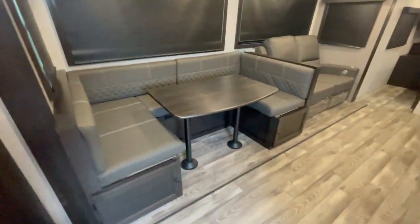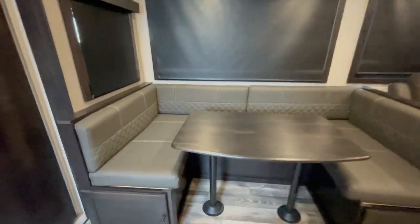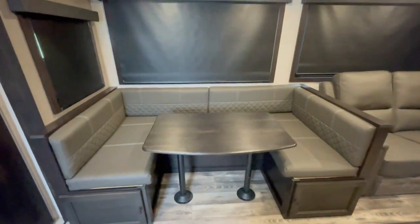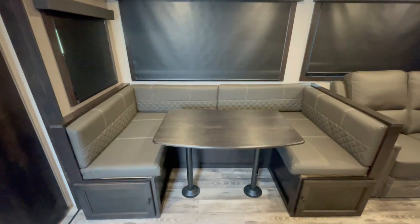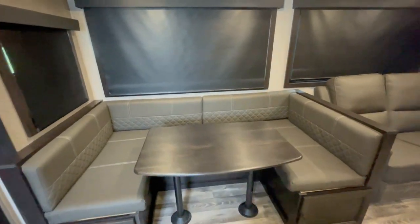It's got the large U-shaped dinette that can convert into a bed and comfortably sleep up to two people. It's also got storage low on each side. In my opinion, while the U-shaped dinette is going to take up more space, it's much more comfortable to eat dinner at with multiple people — you're not going to be banging knees the whole time while you're trying to eat.